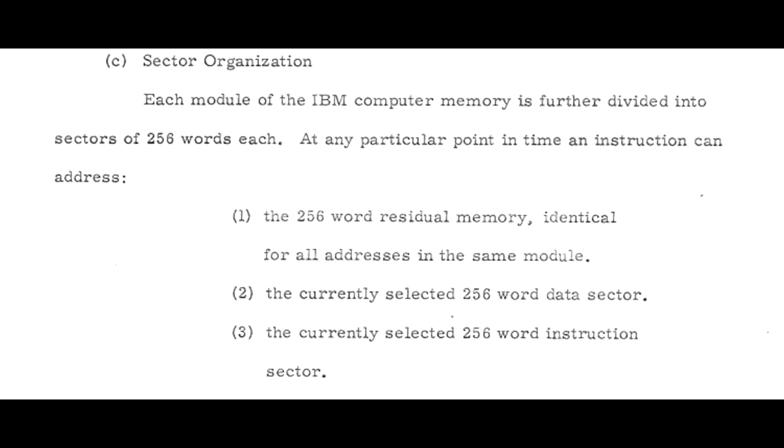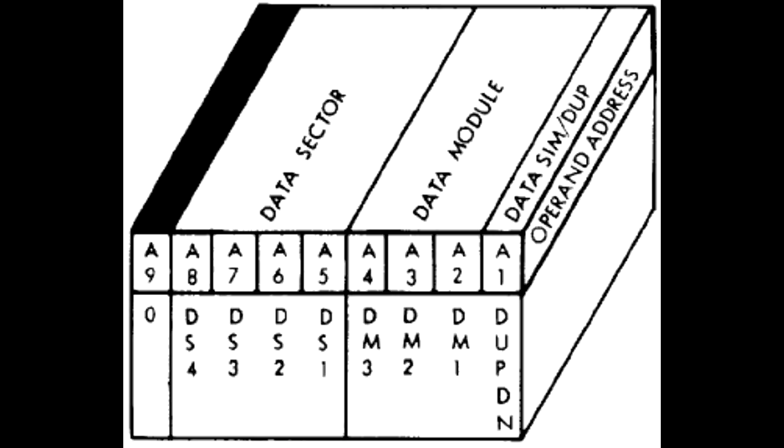The computer had two memory modes which could be used by programs: simplex or duplex mode, with duplex mode essentially providing redundancy by performing each read and write operation onto two memory banks. Since the instructions only had 9-bit operands for addressing, you could only address 512 words of memory. To cover the entire memory range, the hardware had to use a complicated bank switching system which made it hard to pass lots of data between programs running on different memory modules. In particular, this meant that some code had to be replicated on each memory module for performance reasons.